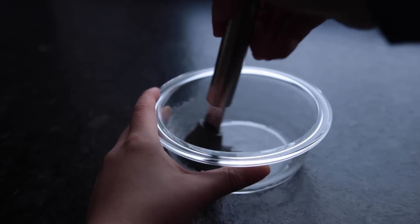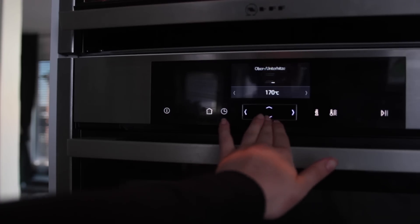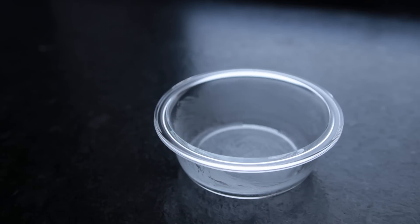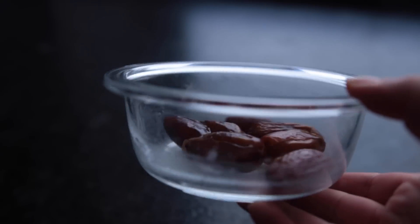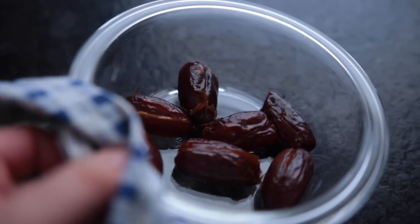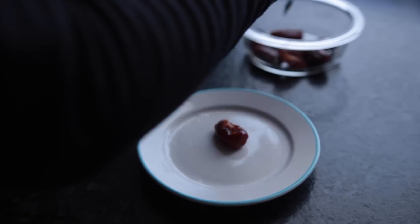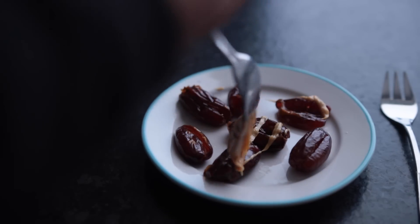First, I took a tiny oven-proof dish and greased it with some coconut oil while the oven was preheating to 180 degrees Celsius. I added the dates to the bowl, made sure they weren't pitted, and placed them into the oven to roast for 12 minutes. I'm using the cheapest deglet nur dates, by the way. I was thinking about adding the nut butter before you bake the dates, so that's something you can try as well. I let them cool for about five minutes before adding the peanut butter.